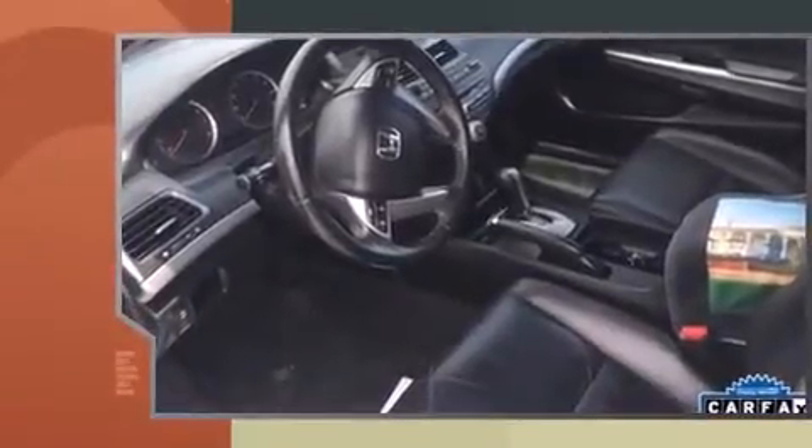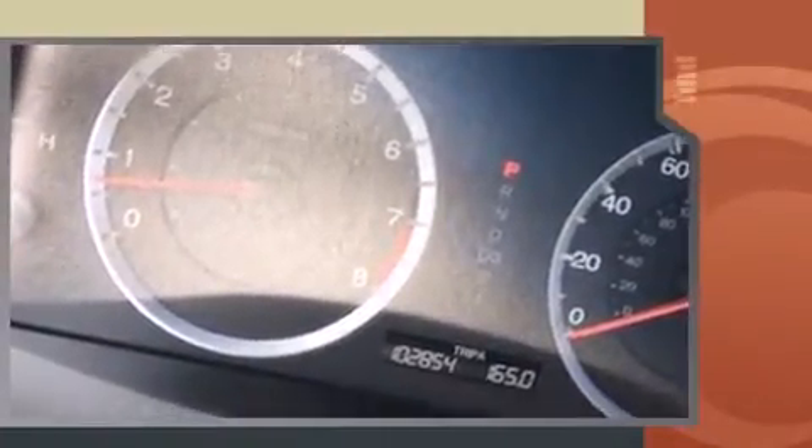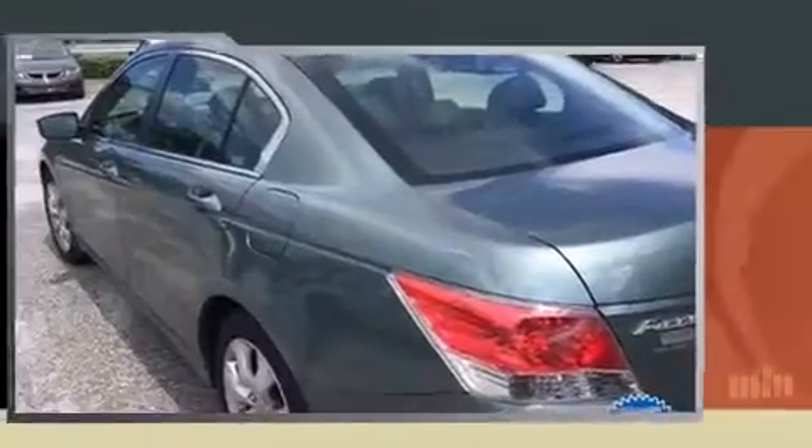The 2009 Honda Accord. This four-door, five-passenger sedan provides exceptional value. Under the hood you'll find a four-cylinder engine with more than 170 horsepower, and for added security, dynamic stability control supplements the drivetrain.